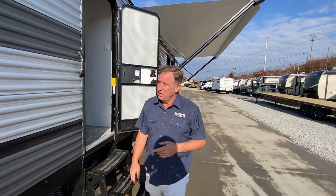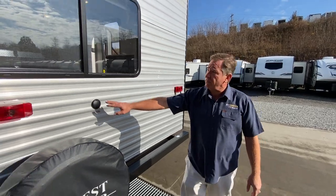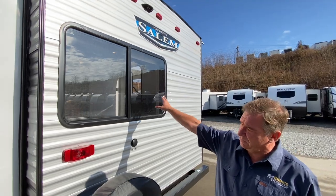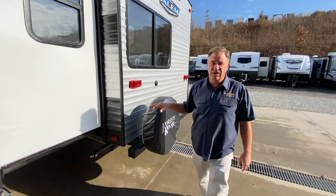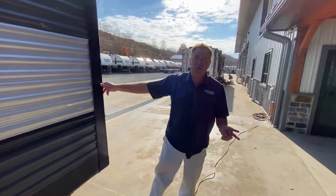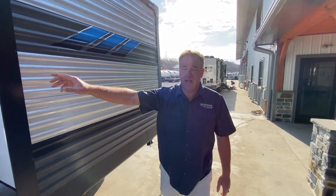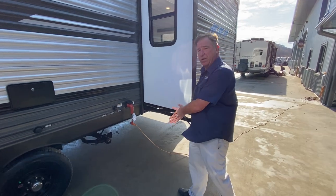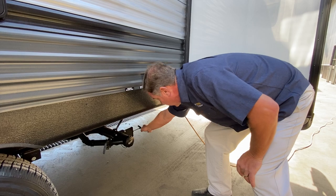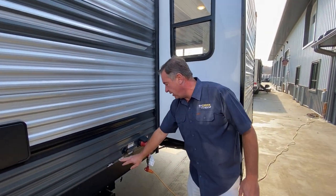Going around the back of the camper, we've got our cable satellite system, spare tire, and large open windows, so a lot of light can come into the unit. Coming up the non-door side, we feature two slides on this unit — the bedroom slide and the main entertainment area slide. Everything comes to one port. Your black and gray tanks are right below the unit here; they are marked gray and black so you can distinguish which valve you're pulling.